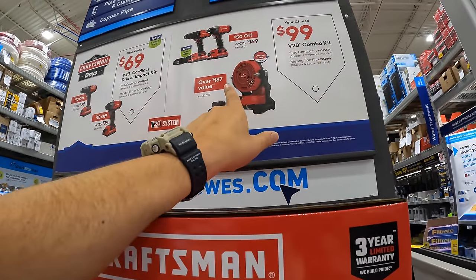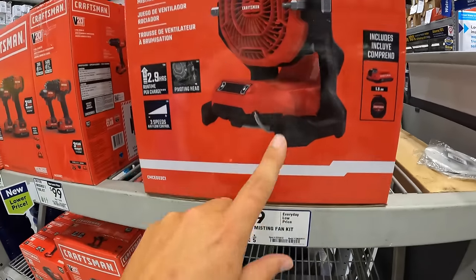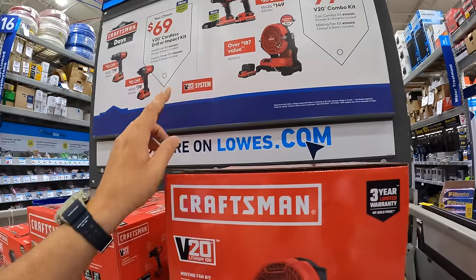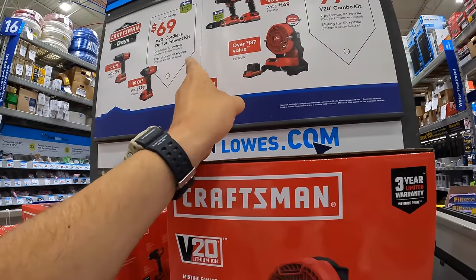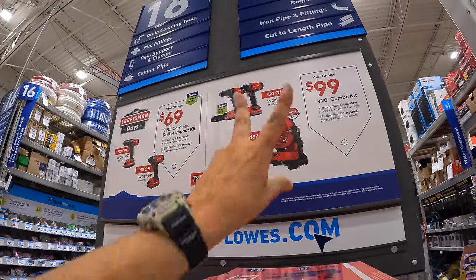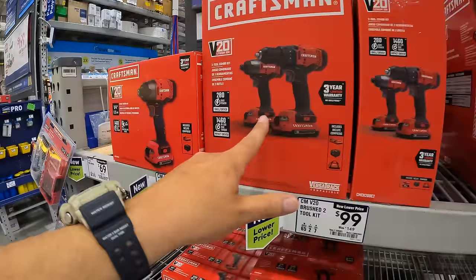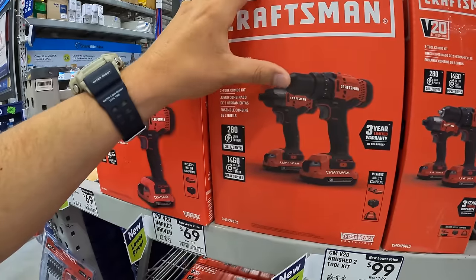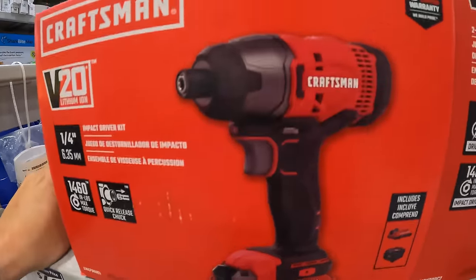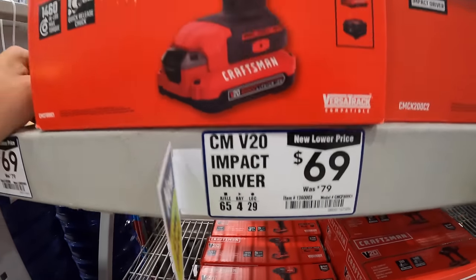It's getting hot outside, so a misting fan is not a bad idea. They have this misting fan for $99 as a kit — comes with a 1.5-amp-hour battery and a charger. They also have the drill driver and impact driver as a combo kit with two batteries and a charger for $99 as well, or individually for $69 each. Each comes with a 1.5-amp-hour battery and a charger — your choice.